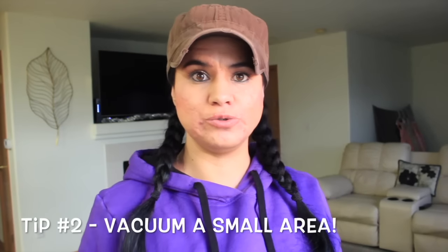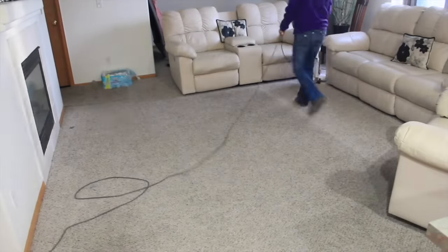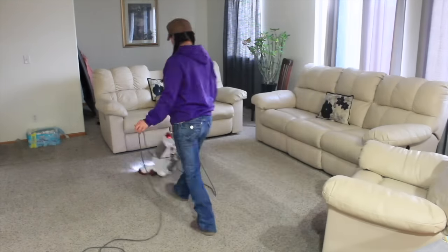Tip number two is to vacuum and spot clean one area. For me I will be doing my living room, because this is the area that you see when you walk in my house, so I would like to have this area of my house clean.